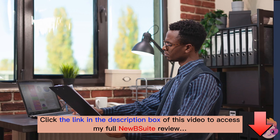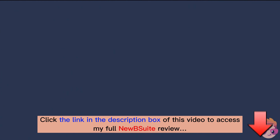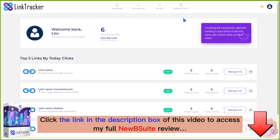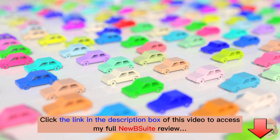Since we designed Newbie Suite as the ultimate toolkit for marketers, we knew you'd want a great way to track all your profitable affiliate links. Our done-for-you link tracker makes it a piece of cake to track where your money is coming from so you can invest more time and money there.